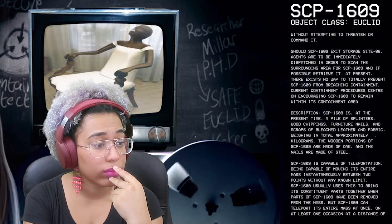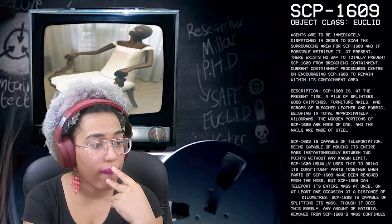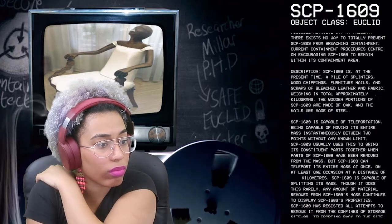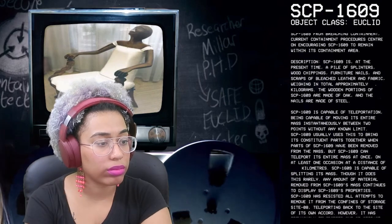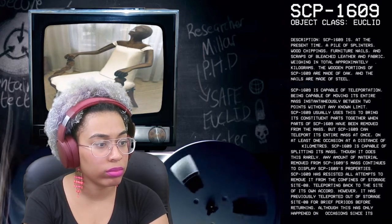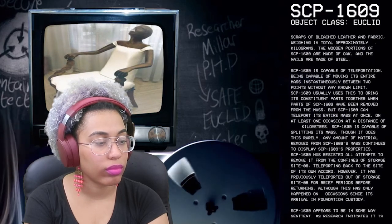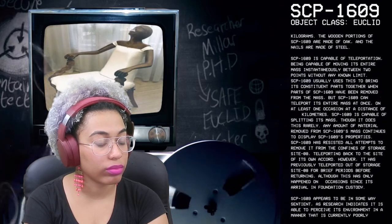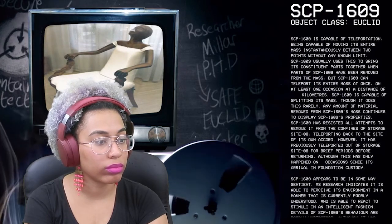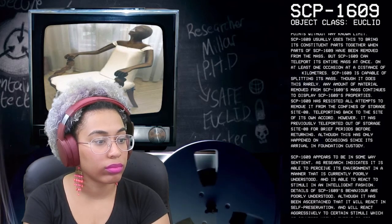Description: SCP-1609 is at the present time a pile of splinters, wood chippings, furniture nails, and scraps of bleached leather and fabric. The wooden portions are made of oak and the nails are made of steel. SCP-1609 is capable of teleportation, being capable of moving its entire mass instantaneously between two points without any known limit. SCP-1609 usually uses this to bring its constituent parts together when parts have been removed from the mass. It can teleport its entire mass at once — on at least one occasion over a distance of [REDACTED] kilometers. SCP-1609 has resisted all attempts to remove it from the confines of Storage Site 8, teleporting back to the site of its own accord.